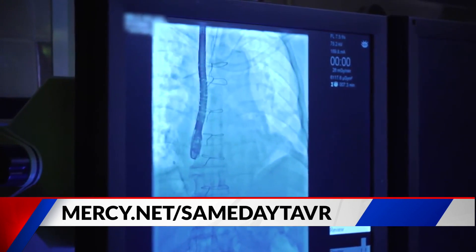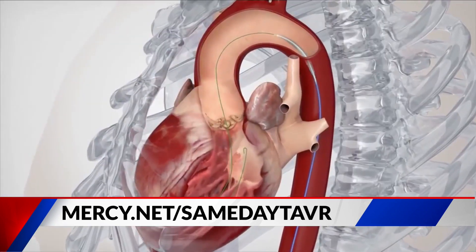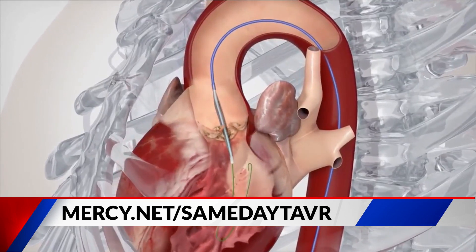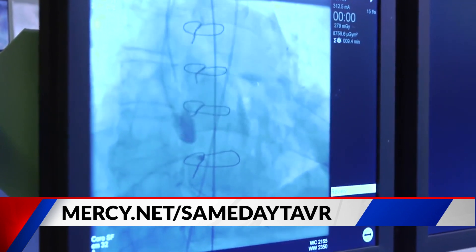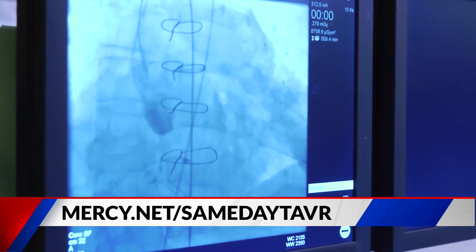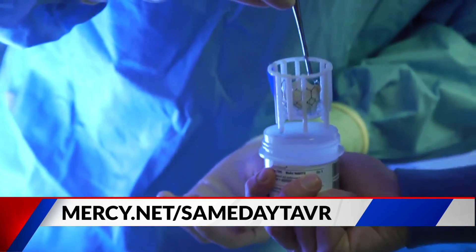So the catheter is inserted either in the leg or in the chest? Well, you're kind of right. If someone's arteries that lead up to the aorta are large enough, we do like to use the groin or the femoral artery to deliver the valve. But there are other access points we can use if the arteries in the leg are too small, such as the trans-apical or trans-aortic. Sometimes we've even used the subclavian artery and the carotid artery.